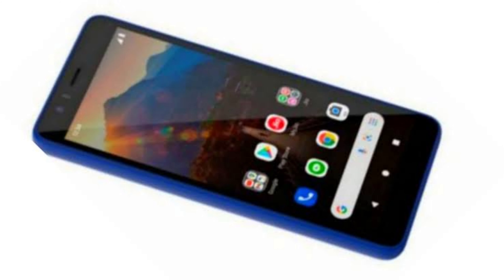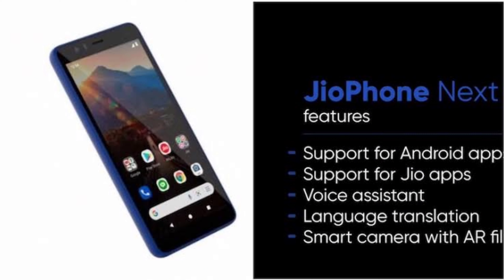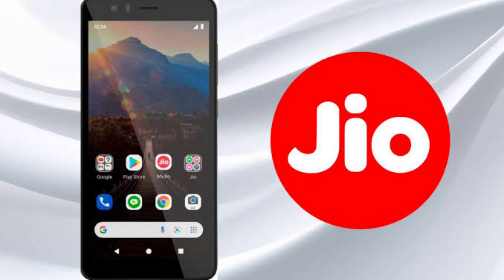The display is a 5.45-inch HD+ IPS display with Gorilla Glass 3 protection. The camera is a 13MP rear camera and 8MP front camera, with features including HDR, night mode, and portrait mode support. The cameras support 1080p video recording at 30fps. The battery is 3,500mAh with 7.5-watt charging. The processor is a Snapdragon 215 quad-core at 1.3GHz clock speed.